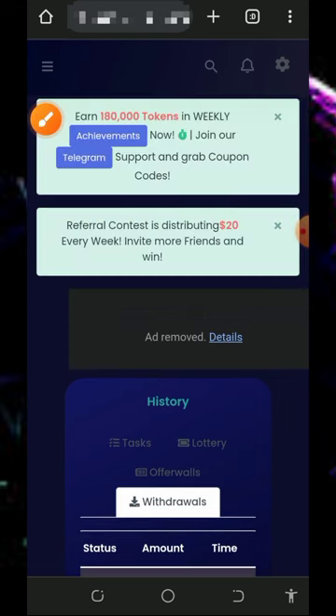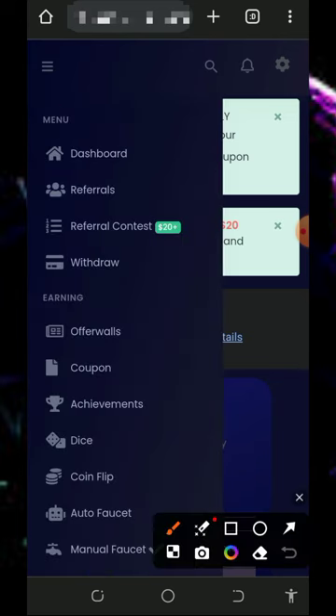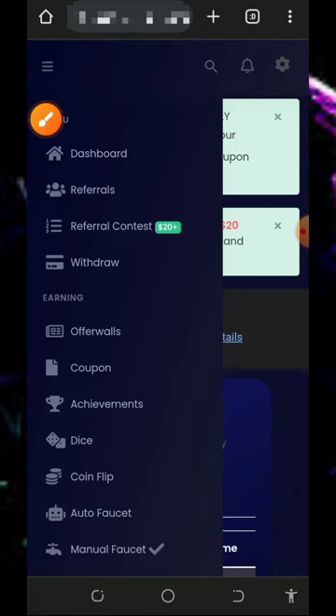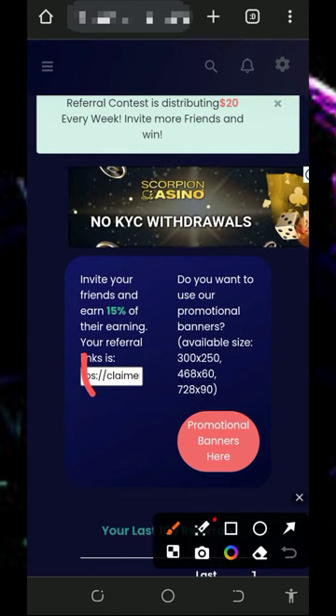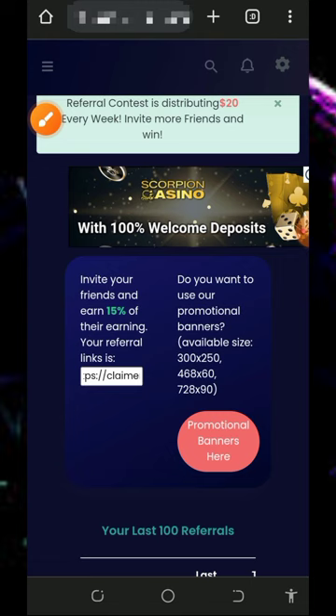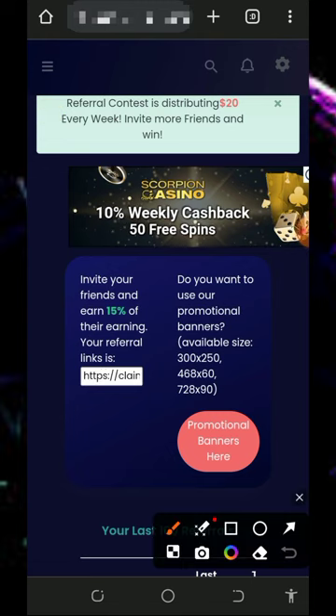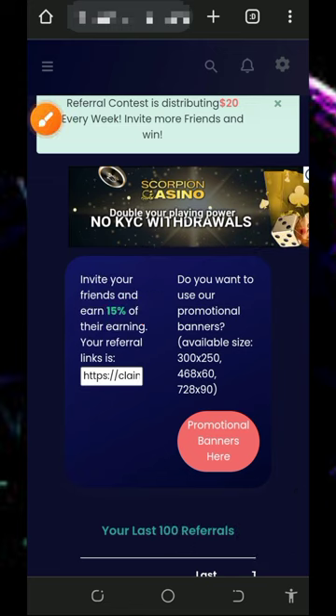You can also earn more by inviting your friends. Go back to the menu on the top left corner of the screen and tap on the referral button to get your own personal referral link. Copy it and share it with your friends on social media like Facebook, Instagram, WhatsApp, and so on. You will earn up to 15% of whatever your referrals claim from this website.